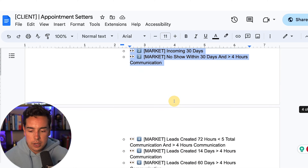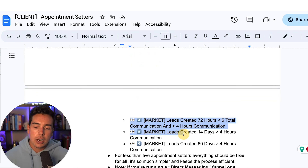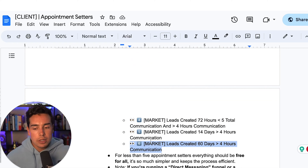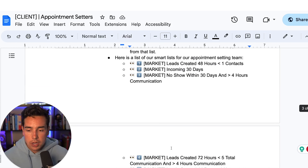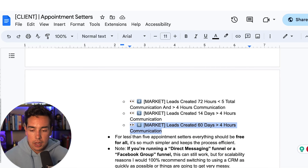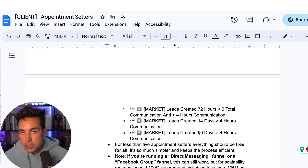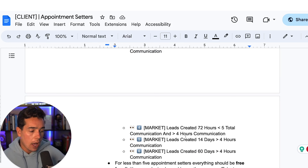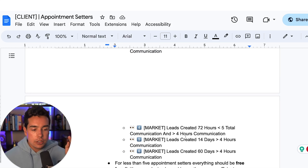These lists waterfall: lists one through five might total 100 people, while the catch-all could have a thousand. They're sorted by lead creation date. A few notes: for fewer than five appointment setters, everything should be free-for-all. Don't designate leads — 'I'm working this lead, I'm working that lead.' That adds complexity. Reward the person who books the lead, not just the one who's communicating with them. That goes back to the lead-to-book ratio being the thing we care about.